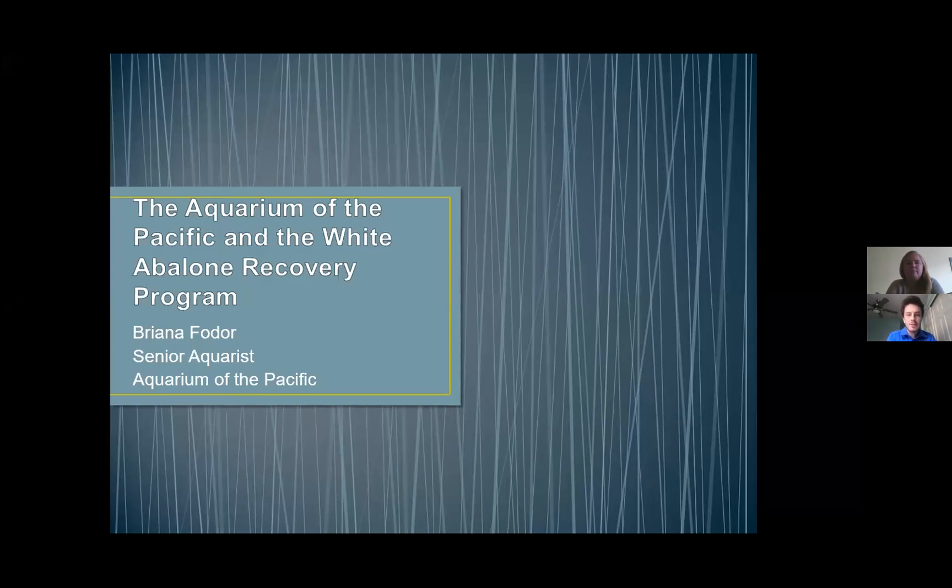Welcome everyone, happy Friday and welcome to the final Project Blue live chat of the year. We're so grateful for all that have tuned in over the past couple months and we cannot wait to roll out even more in 2021. We'll be doing a Q&A following her presentation, so please feel free to ask any questions in the Q&A function or in the chat below.